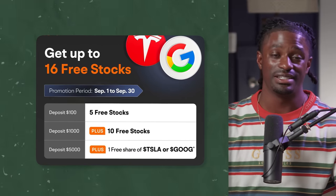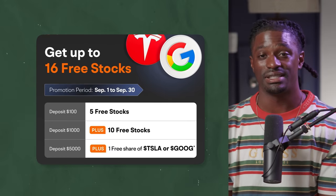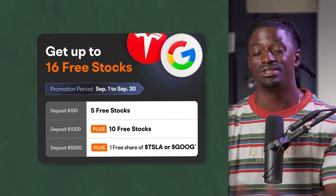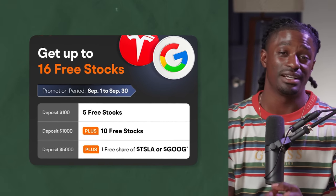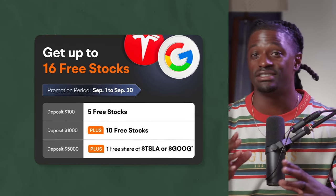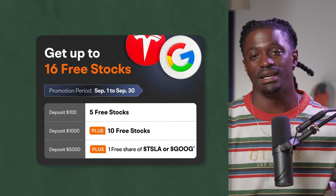This video is brought to you by Moomoo. Sign up now by clicking the link down in the description. If you deposit a hundred dollars you can get up to 16 free stocks. They offer plenty of different tools inside their investing platform, commission-free trading, and commission-free investments. Back in the day you used to have to pay just to invest or sell. You can also buy stocks before, during, and after market hours. So click that link, deposit a hundred dollars, and get your 16 free stocks.